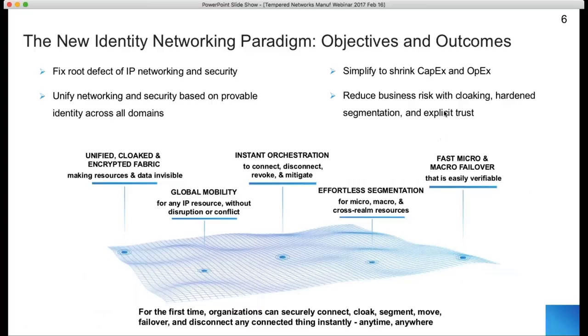We've made the technology commercially available — Tempered Networks owns it outright and has been making it available since late 2012. The fundamental problem we're solving is that traditional IP networking and security is broken. There's a fundamental flaw that is the primary cause of the hacks we see today: the ease of penetrating networks and the lateral movement within them. That flaw is the function that an IP address serves as identity in traditional networking and security models.